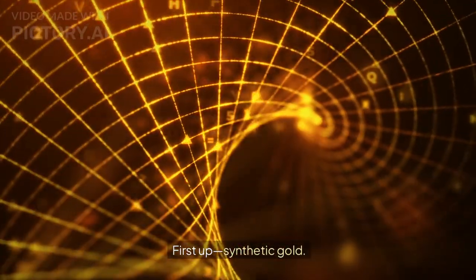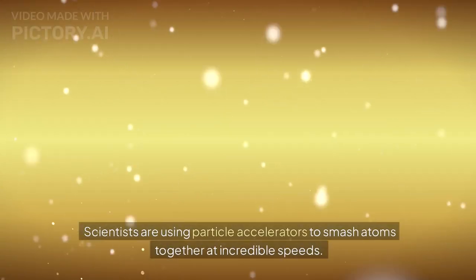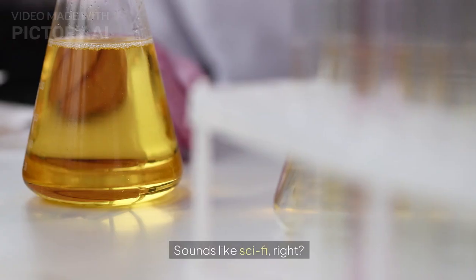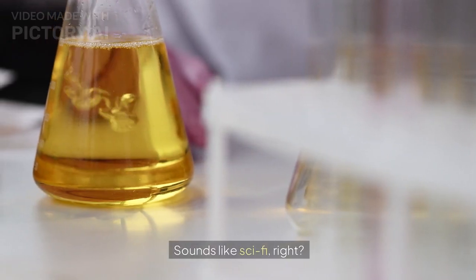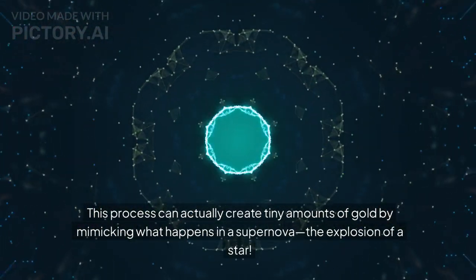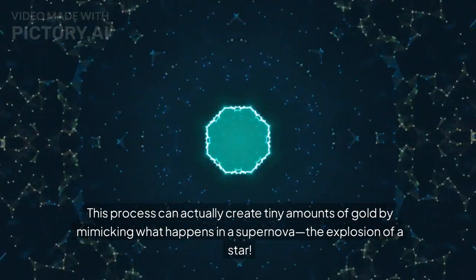Part 2: Synthetic gold — the atomic way. First up, synthetic gold. Scientists are using particle accelerators to smash atoms together at incredible speeds — sounds like sci-fi, right? This process can actually create tiny amounts of gold by mimicking what happens in a supernova, the explosion of a star.